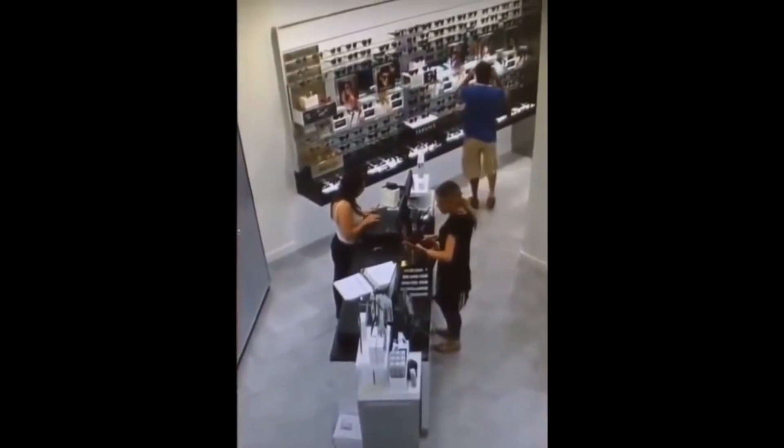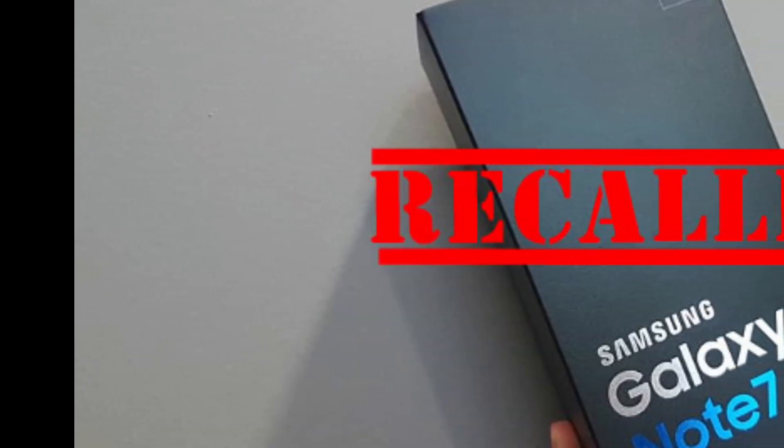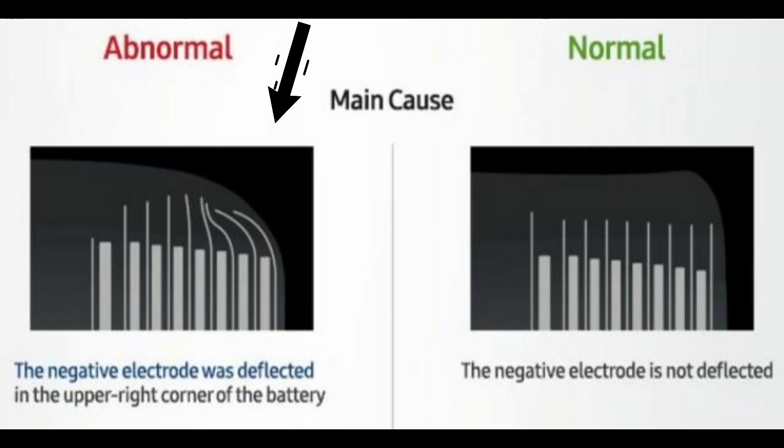Back in 2016, fires in the Samsung Note 7 led to the largest phone recall in history, when about 2.5 million devices were recalled around the world. An investigation found that the phone's casing was too small for the batteries, causing them to short-circuit and overheat.